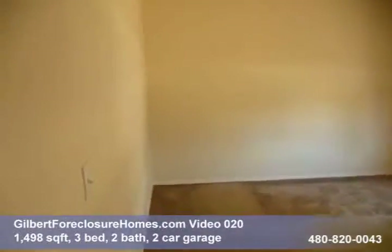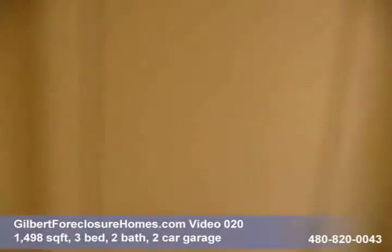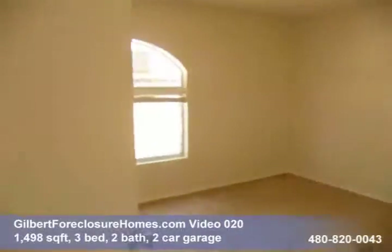Bedroom number two — carpets do look a little bit dirty. Bedroom number three.